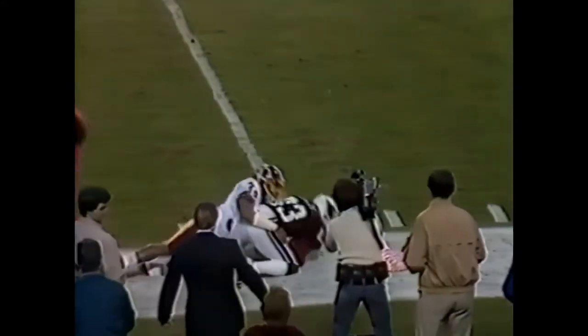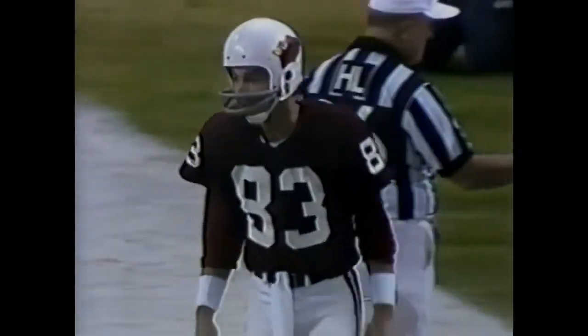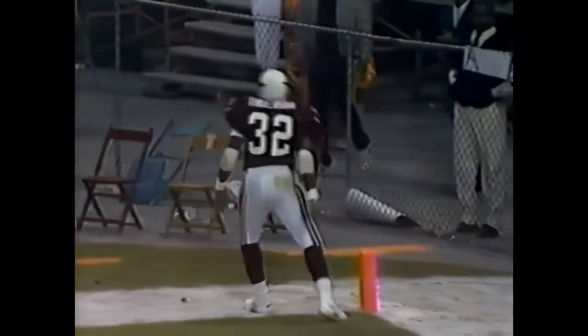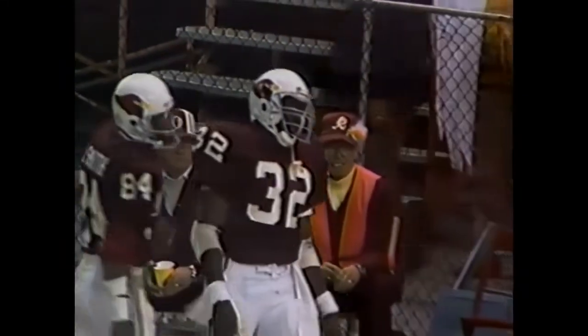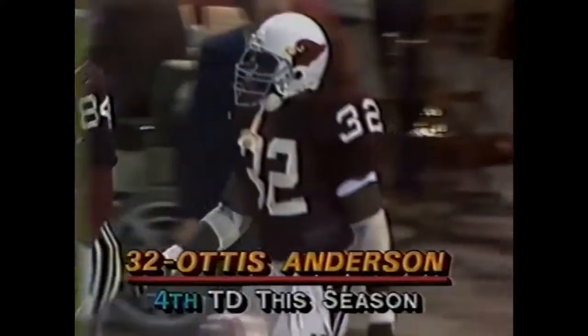Lomax to Pat Tilly, and Tilly comes up with it in front of Vernon Dean. They'll give it to O.J. Anderson. That's how you get it in the end zone. That's Marsh with a key block, and Anderson turned that corner and turned it on. And the complexion of this game changes with 11:49 remaining.